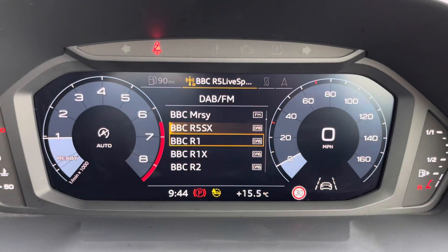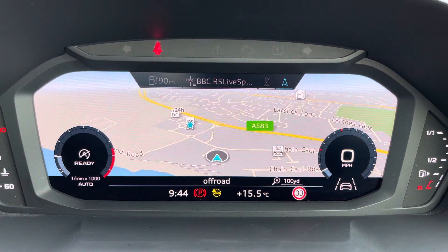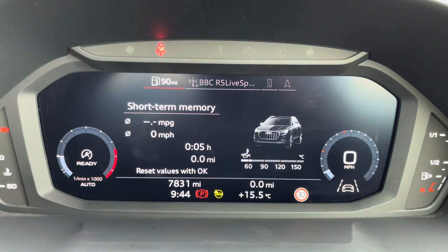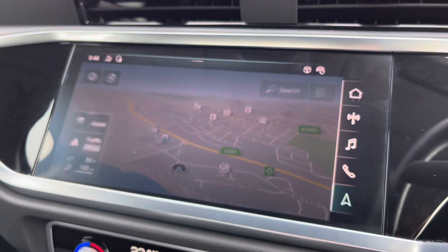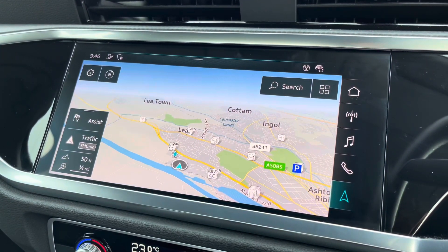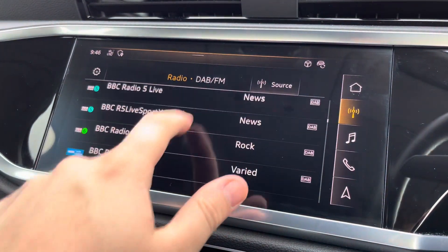One of the key interior features of this Q3 is the Audi virtual cockpit display, where you can access useful displays such as the satellite navigation and onboard computer right ahead of you. Complementing that is the 10.1-inch high resolution touchscreen display where you can access all the usual features you'd expect in a car of this calibre, including the satellite navigation and DAB digital radio.